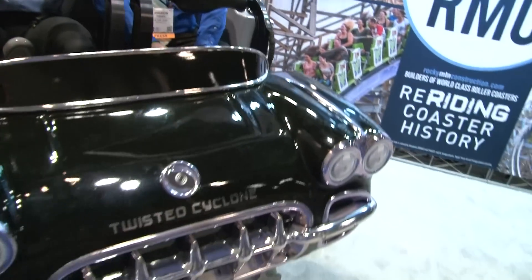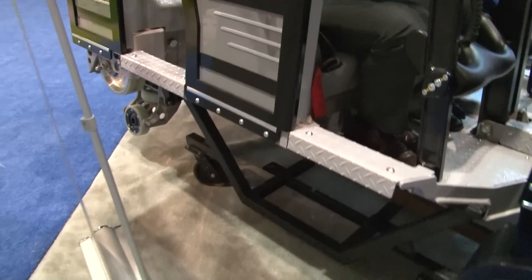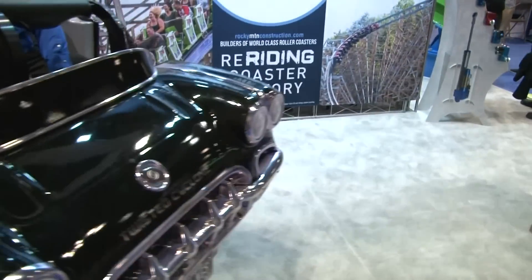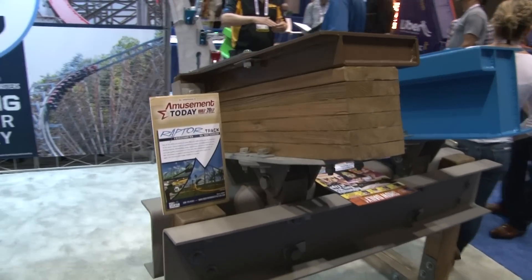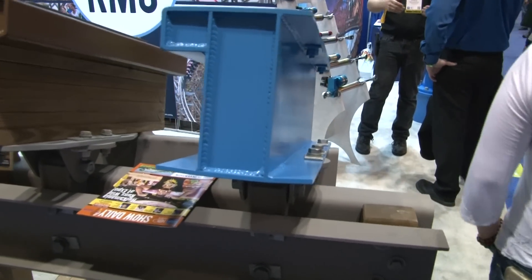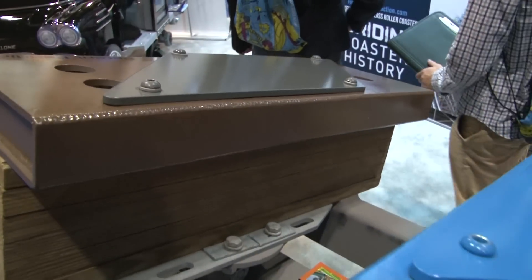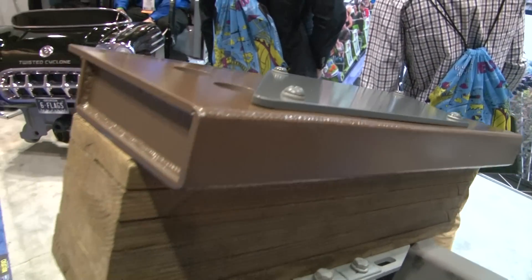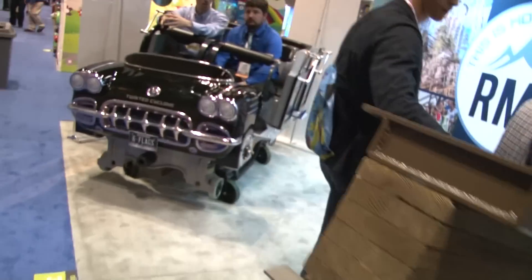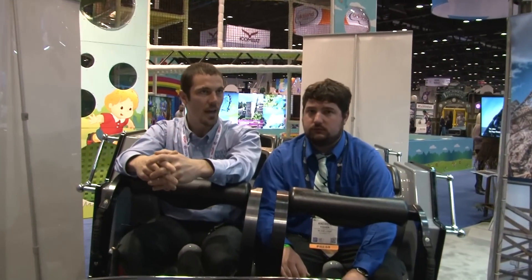You guys have other things going too — the two single rail roller coasters, Wonder Woman and Rail Blazer. Can we talk a little about the single rail technology? That came about because we were looking for a smaller ride we could get into a different set of parks. The projects we're doing now are very large scale, kind of outside the price point, so something for a smaller park or a larger FEC is what we were looking for. We came up with the single rail.